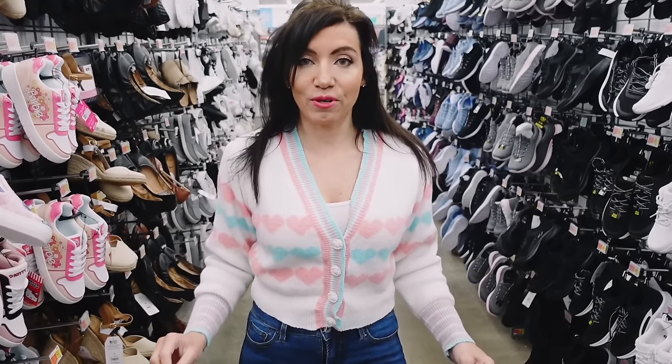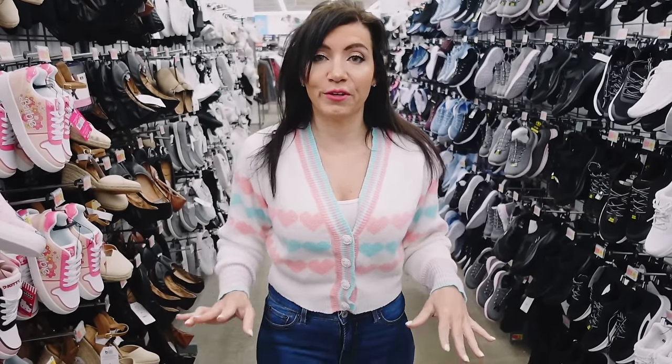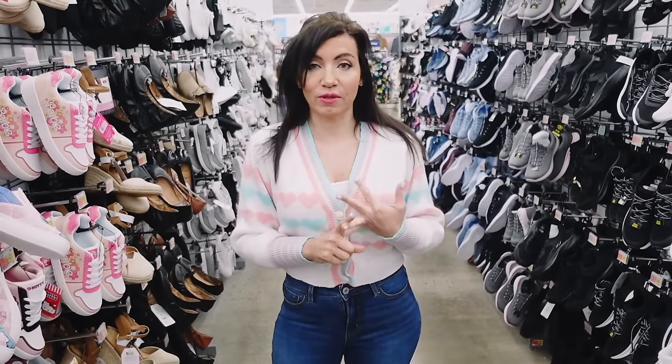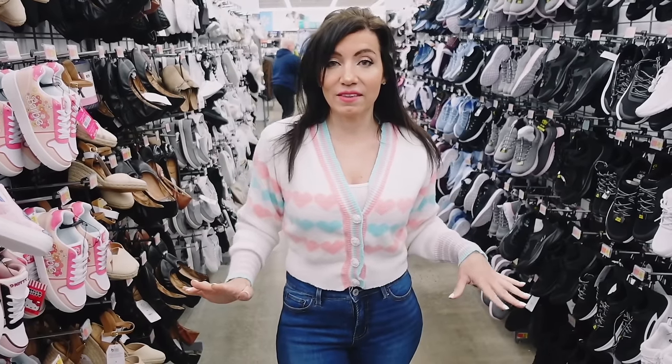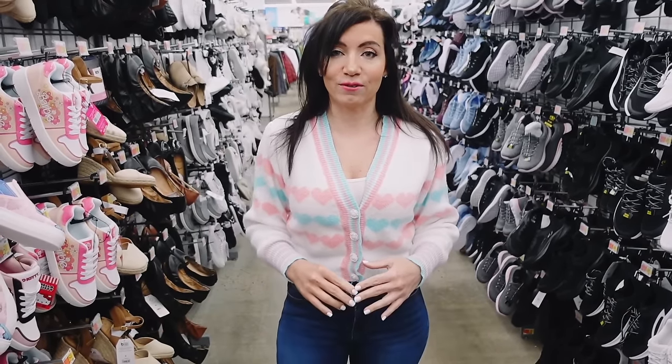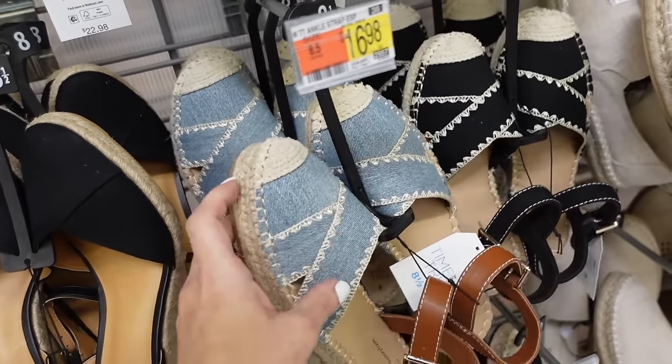Hey guys, welcome back to my channel! Today we're in Walmart going through all the new shoes for spring — all your favorite brands like Time and True, No Boundaries. If you like these videos make sure you give it a thumbs up, subscribe if you're new, and let's go shopping.